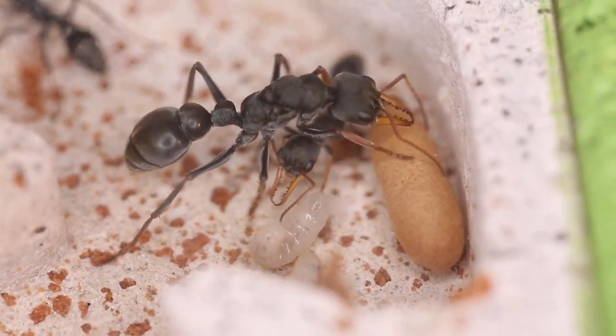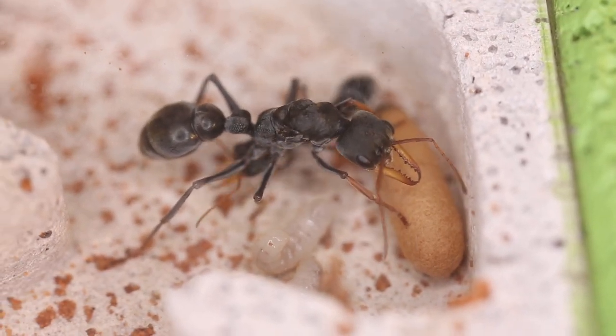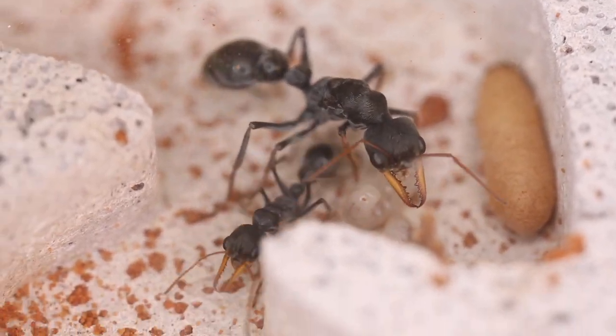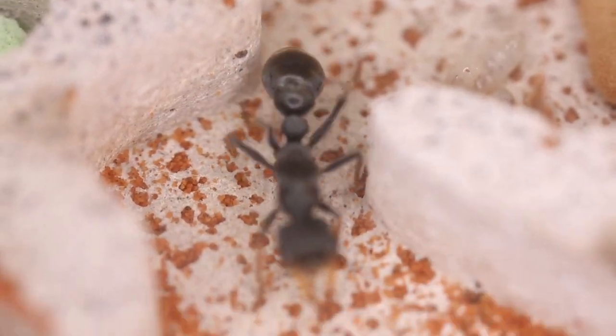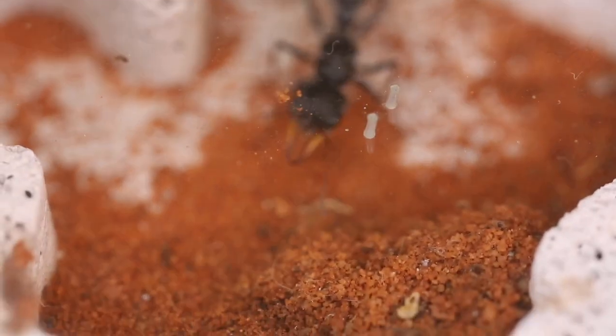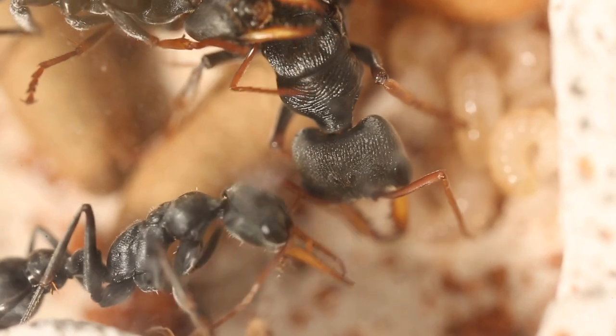Here's the queen of the colony, always being tended to and always tending to and caring for her brood. Look at some of these close-ups on her and the beautiful, almost fingerprint-like patterns on her head.